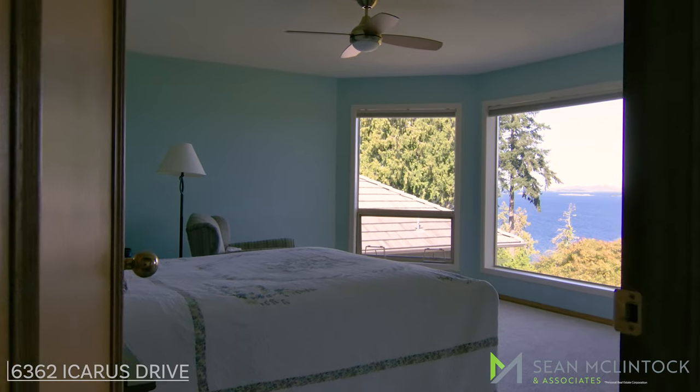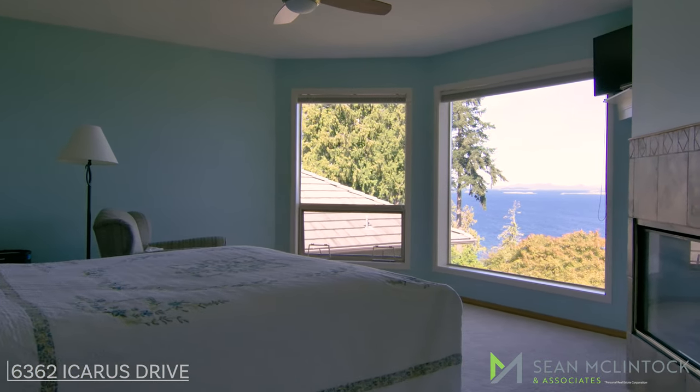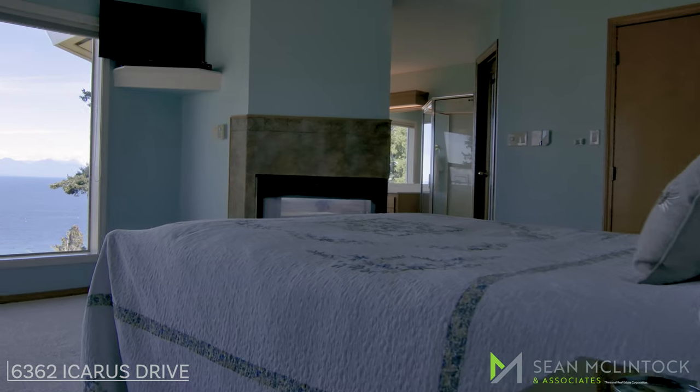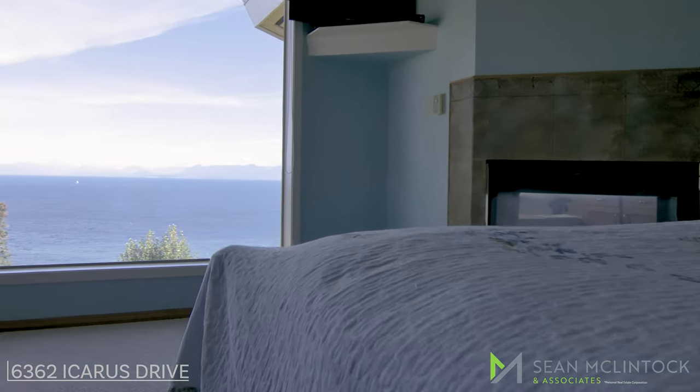The master suite has French doors entering the room. An abundance of water views from the numerous windows is spacious and has an additional area for a small den or desk. The master suite also offers large closets and a three-sided gas fireplace to be enjoyed from the spa-like ensuite with double vanity and more ocean views.